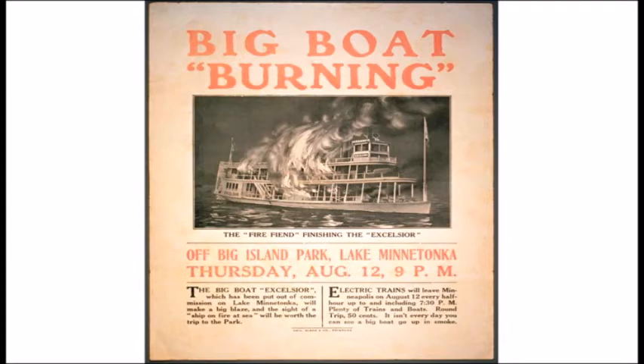In 1906, the streetcar company saw this boat as competition, so at the end of the season they purchased it and operated it for only one year in 1907. It wasn't economical or well-designed, so they decommissioned it. On August 12, 1909, they made a publicity stunt out of it — they paid around $3,200 for the boat and figured they could get people to travel on their streetcar system for 15 cents to come watch it burn. Over 5,000 people came out from Minneapolis on the streetcar system to watch the boat burn.